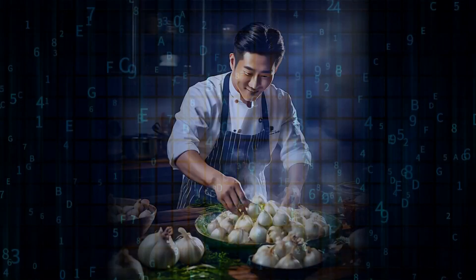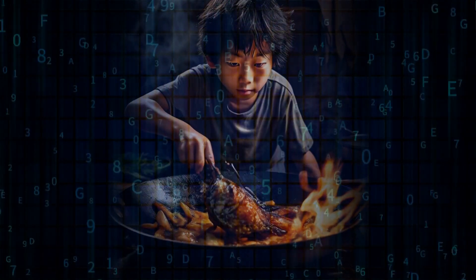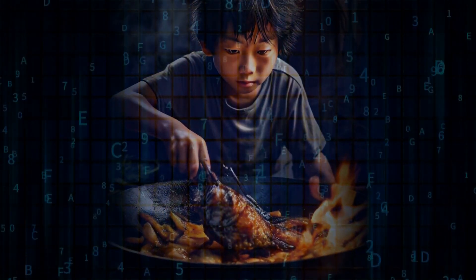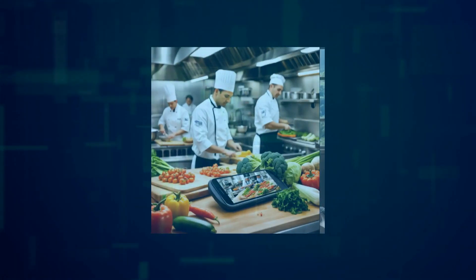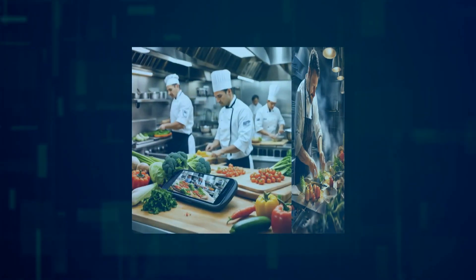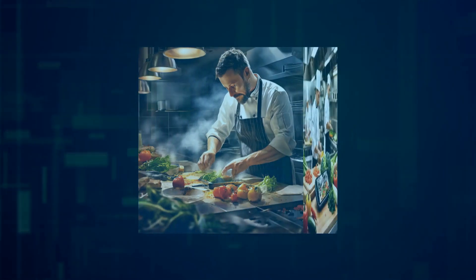So what makes Samsung Food so special? Well, it's not just a recipe app. It's a comprehensive food experience platform available in eight languages across 104 countries. With a whopping 160,000 recipes, this AI personal assistant helps you discover new dishes, create customized meal plans, and so much more.